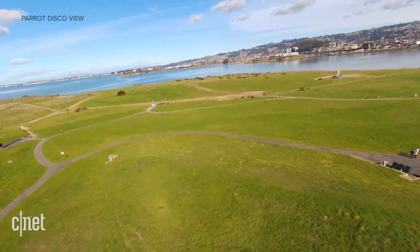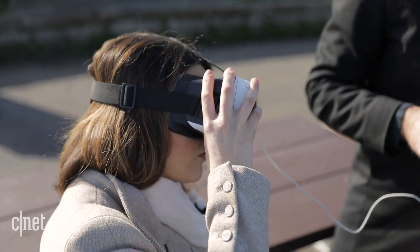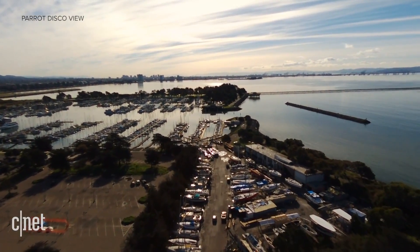Neither drone has a 360-degree camera, so don't expect the fully immersive experience of a traditional VR headset. Instead, you're locked into the 90-degree cockpit view of whatever the drone is seeing during its flight.